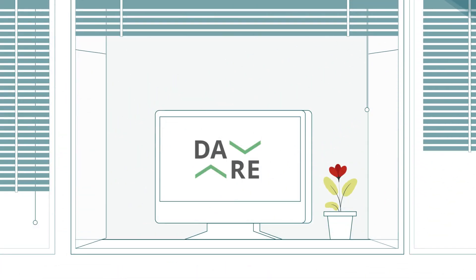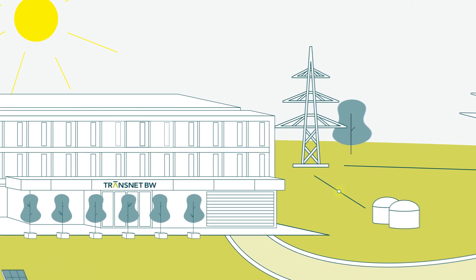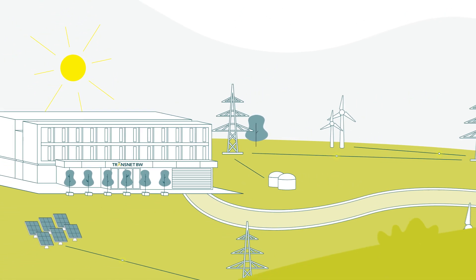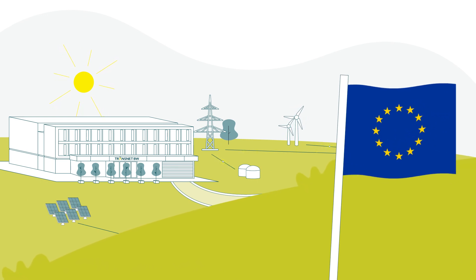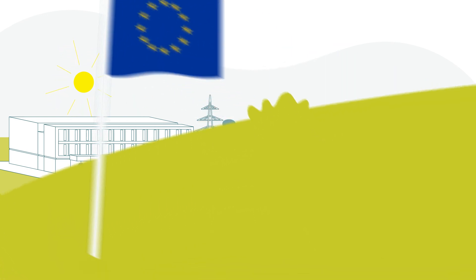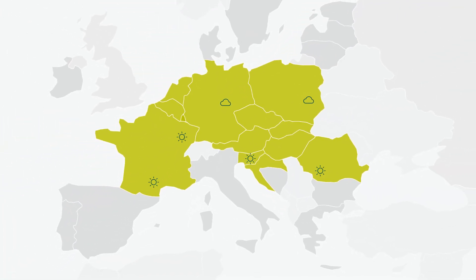The energy transition is advancing throughout Europe. This means it is increasingly common for situations to arise in which more renewable electricity is produced in some countries than is currently being consumed, while in other countries there is not enough renewable electricity to cover the load. Electricity is traded internationally to compensate for this. However, this increases the distance between generation and consumption — for instance, electricity consumers in southeastern Europe are supplied by a wind farm in the North Sea. This increases the transmission grid's transport load.